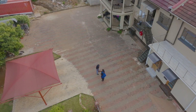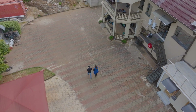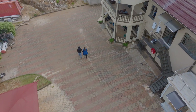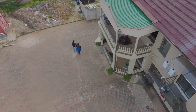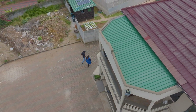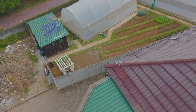Many Zimbabweans have moved to urban areas where space is now limited, yet being food secure is one of the pillars that the country is pushing under National Development Strategy 1. We travel to Vainona, a 10-minute drive from the CBD, to see how the future of urban farming in Zimbabwe is building momentum. Vita Grow is home to hydroponic farming on 600 square meters of land.